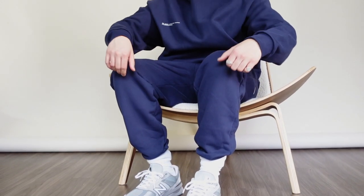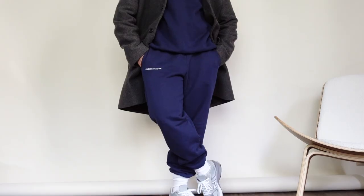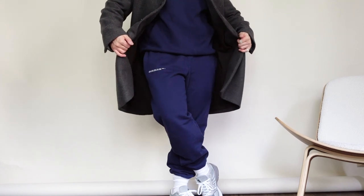Outfit number three is what I would like to describe as a fail-proof option when it comes to styling cozy clothes such as hoodies and sweatpants. I'm rocking another set from Pangaia paired with a nice slightly oversized overcoat.